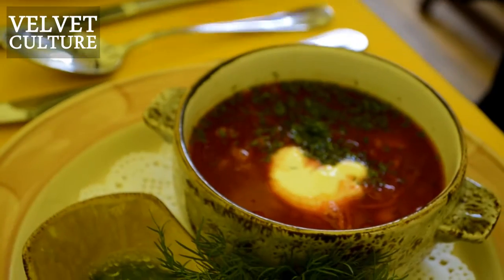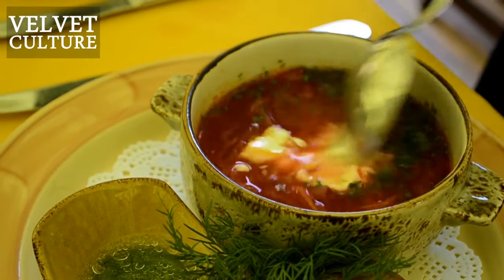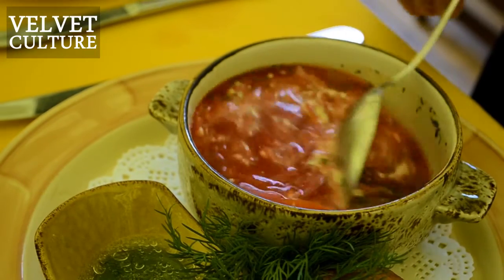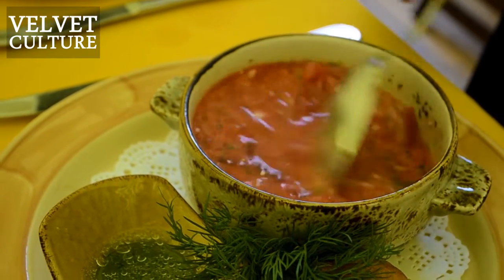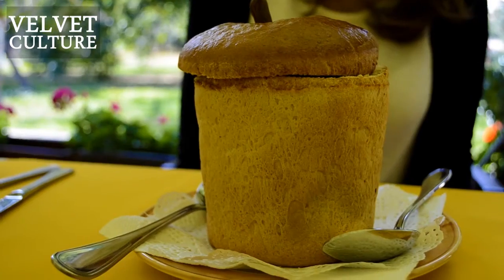Now we have our delicious borscht. It's really tasty and we usually eat it with a little piece of bread with garlic sauce and with Ukrainian pork. Also, it will be much tastier if you put some sour cream into your borscht.